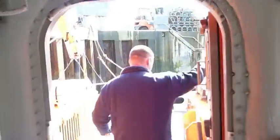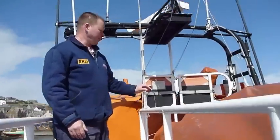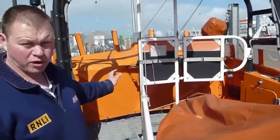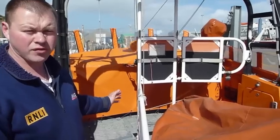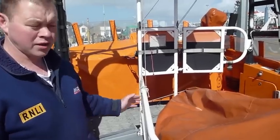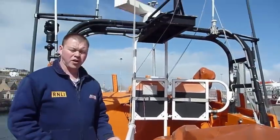We'll go up top. This is the USB — upper steering position. It's where the coxswain likes to come alongside other craft, or take the boat out to sea and alongside. And here, this is the boat — undercover at the moment.